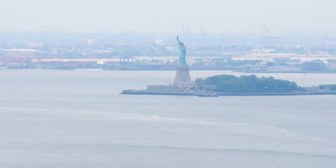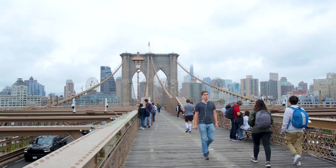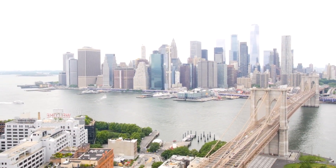You've got the Statue of Liberty, you've got the Manhattan Bridge, Brooklyn Bridge, the Freedom Tower, Empire State Building. You pretty much have endless views of the entire city.